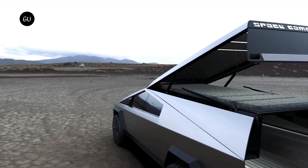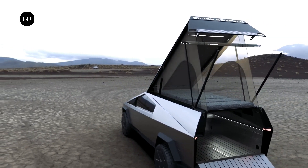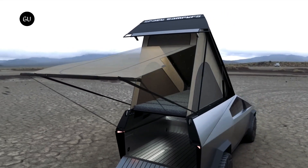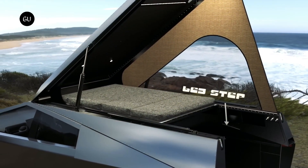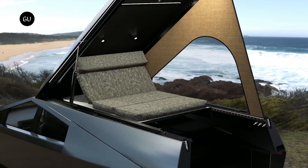While the Cybertruck isn't in production yet, and many don't think it'll ever get released, that hasn't stopped many companies from building products for it. Without final specs or dimensions for the Cybertruck, Space Campers are busy building their own wedge-style rooftop tent or camper shell for the electric truck. It's similar to something like a go-fast camper, only specifically for Elon's Cyberpunk vehicle.